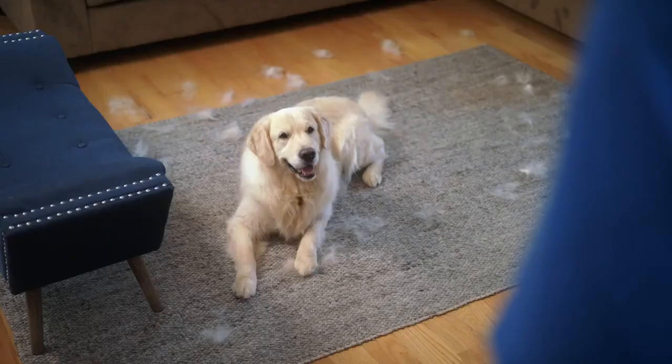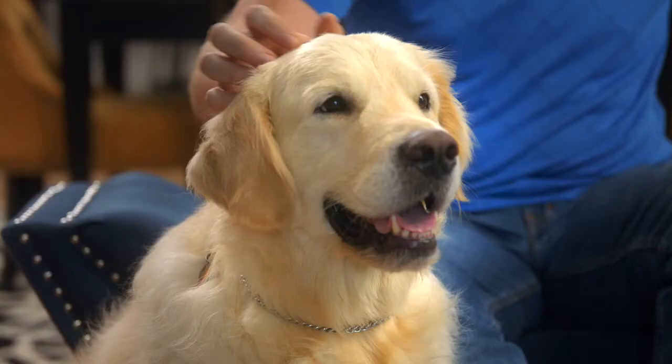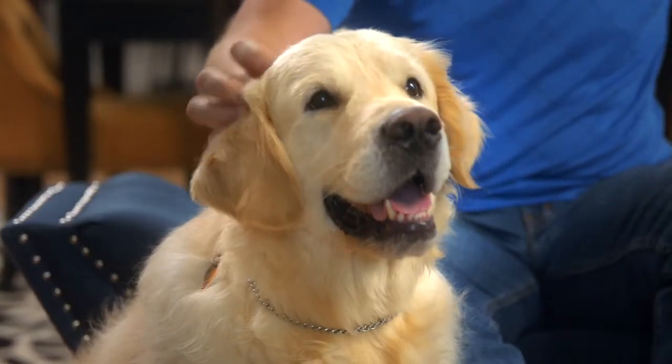They say dogs are a man's best friend, but when my fur baby sheds his hair all over the house, I wonder, are they really? Man's best friend — say hello to dog's best friend.